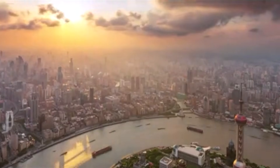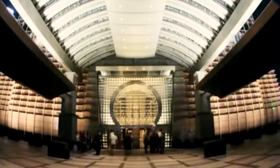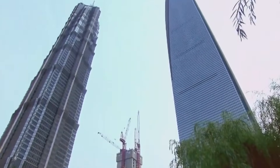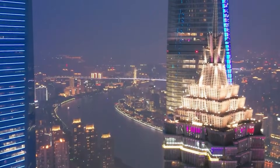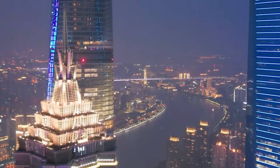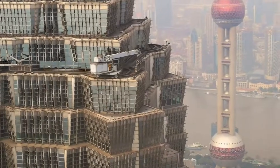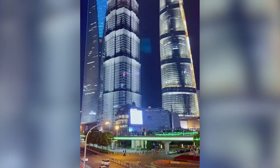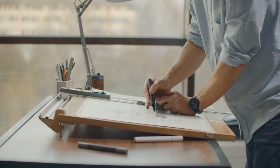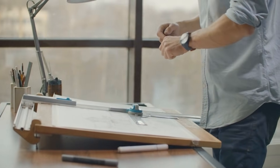Jin Mao Tower proved you could make ancient designs work at modern scale. It takes the traditional pagoda's stepped profile and scales it to 88 floors. American engineers initially thought this was purely aesthetic, until they understood the wind engineering. Those steps break up vortex shedding — the alternating wind patterns that make tall buildings sway. By interrupting the airflow with setbacks, the building prevents resonance that could tear it apart. The structural system is a composite of steel and concrete with an octagonal floor plan that distributes loads through eight corner megacolumns. During typhoons, when wind speeds exceed 100 miles per hour, those stepped sections force air to detach and reattach, preventing the sustained pressure that causes structural fatigue. It's proof that traditional architectural wisdom contained engineering knowledge that still works when you understand the physics.